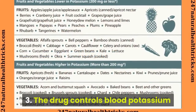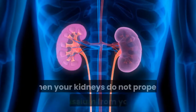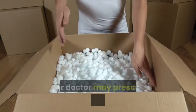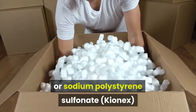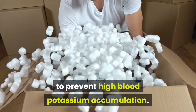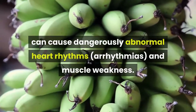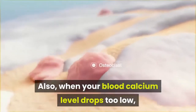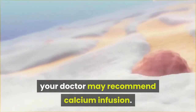The drug controls blood potassium and restores the amount of calcium in the blood. When your kidneys do not properly filter potassium from your blood, your doctor may prescribe calcium, glucose, or sodium polystyrene sulfonate to prevent high blood potassium accumulation. Too much potassium in the blood can cause dangerously abnormal heart rhythms, arrhythmias, and muscle weakness. Also, when your blood calcium level drops too low, your doctor may recommend calcium infusion.